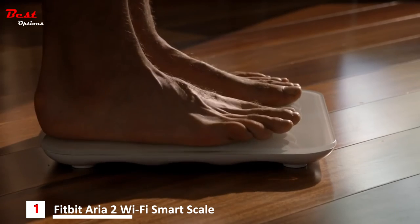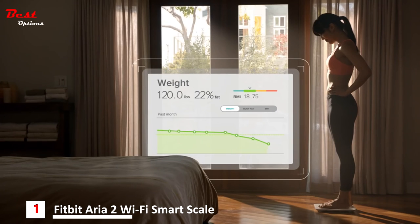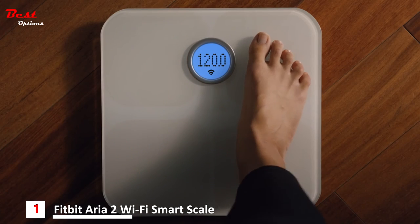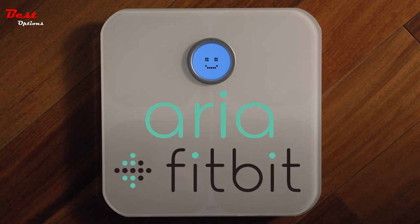Whether you're looking to lose weight, gain muscle, or start a new fitness journey, Fitbit Aria is a smarter scale for better results. Aria from Fitbit.